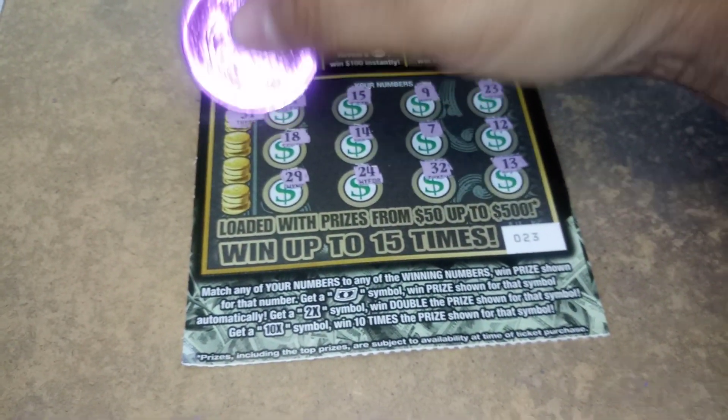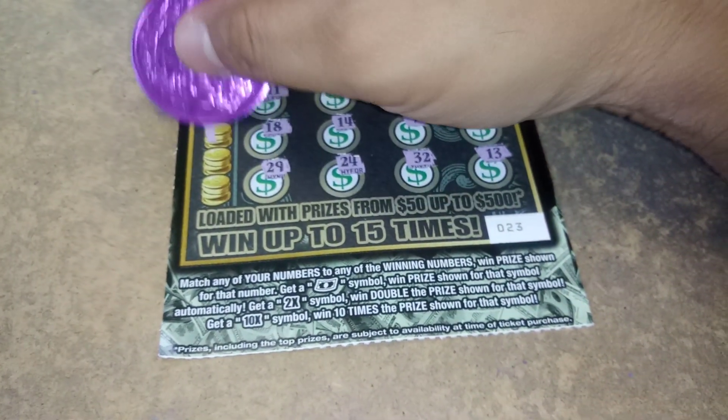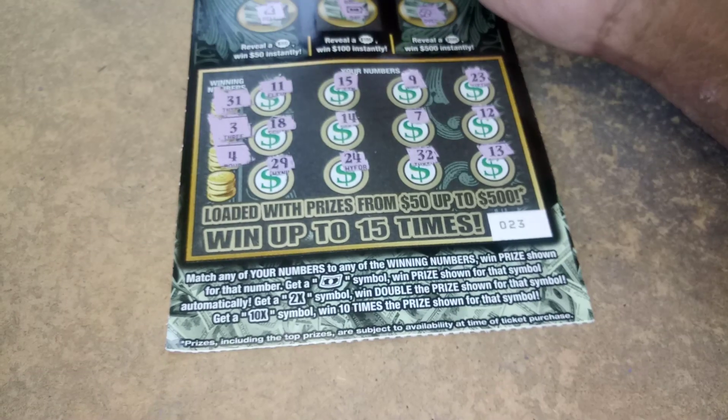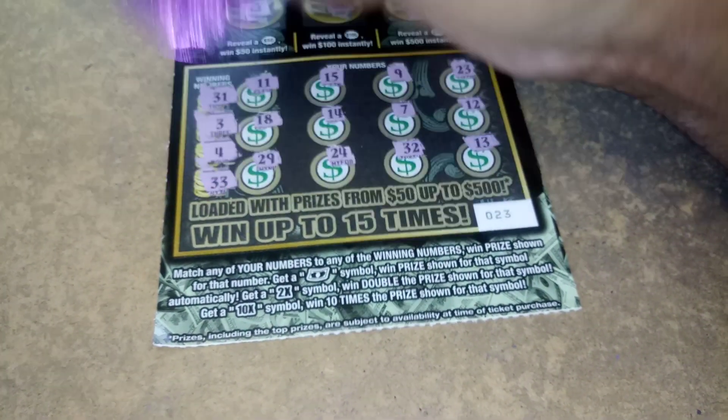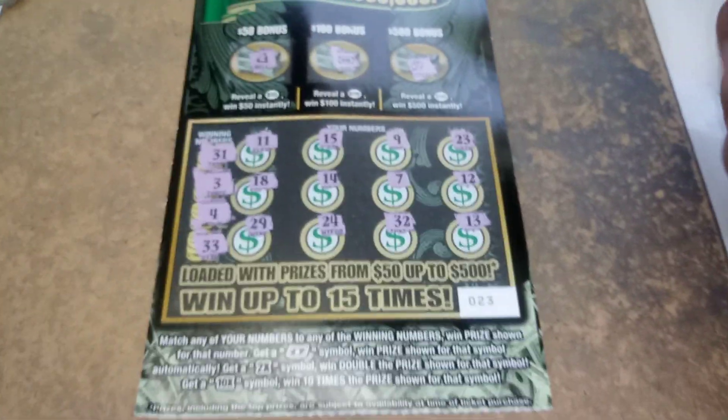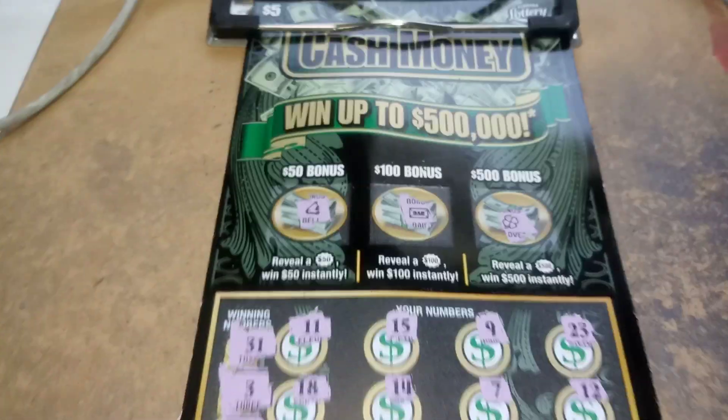All right, matching numbers. 31 — nope. A 3 — nope. A 4. And a 33. A bust. This game really hates me. Don't forget to like, comment, subscribe, and share. Later.